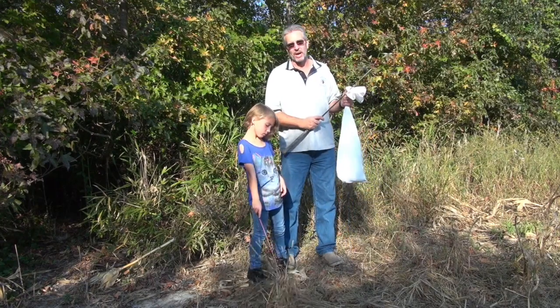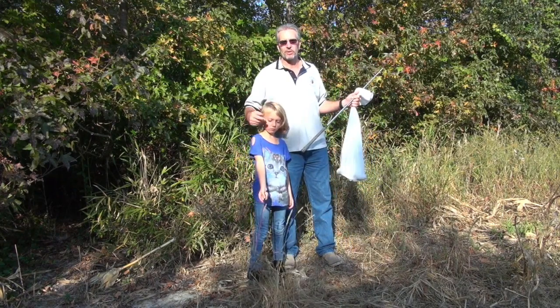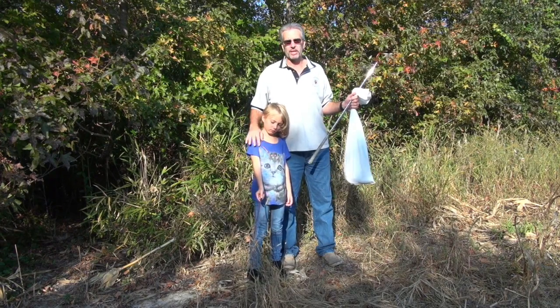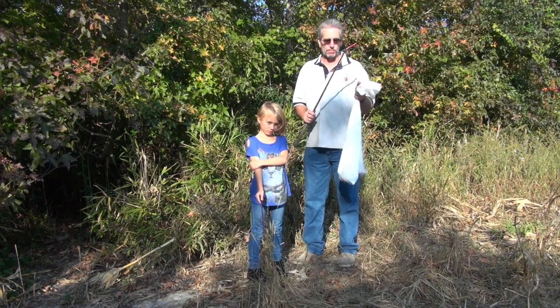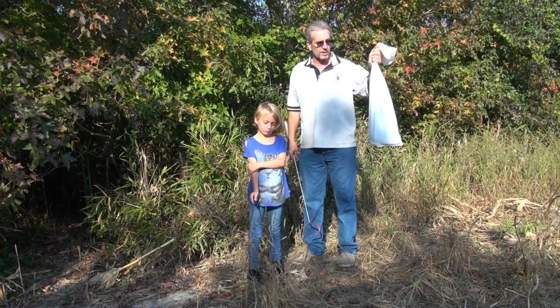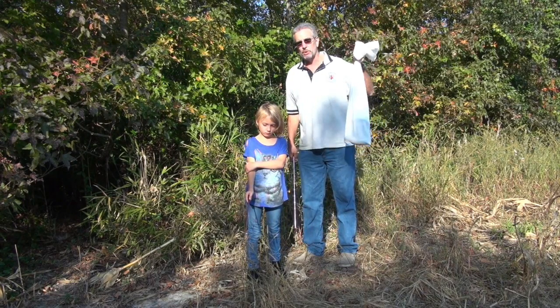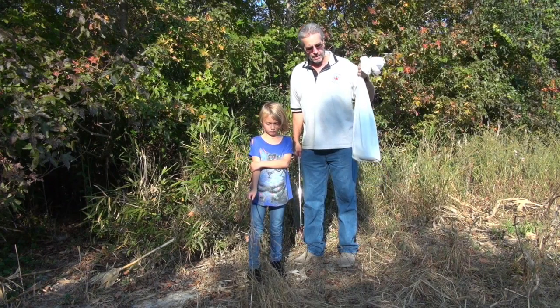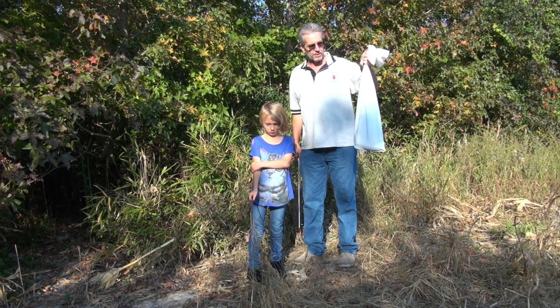Hey everybody, it's JB of JB's Rattles. This is my granddaughter Carly, who's going to be working with me today. I got my son operating the camera. We're here to release some snakes that made their way into people's property. These are venomous snakes — these are actually copperheads. It is the most common venomous snake that I will actually remove from people's yards. I've never removed one from someone's house.